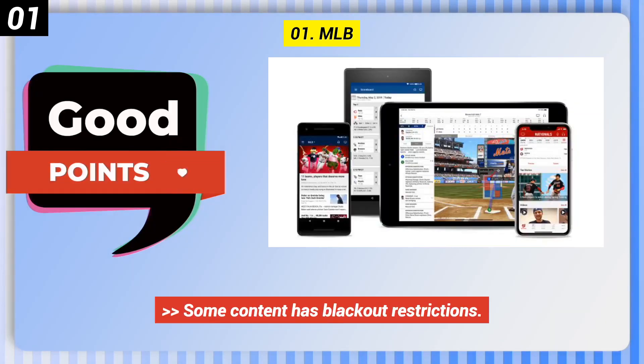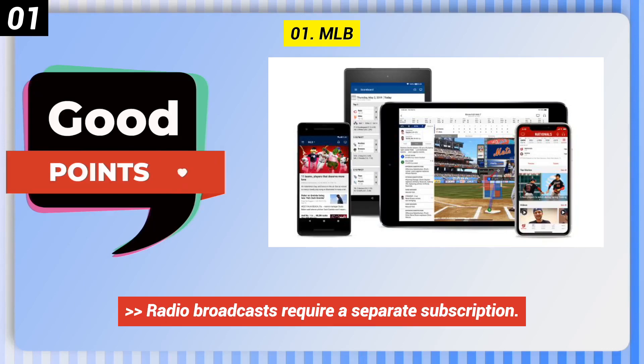Here are some bad points: it requires a subscription, some content has blackout restrictions, and radio broadcasts require a separate subscription.